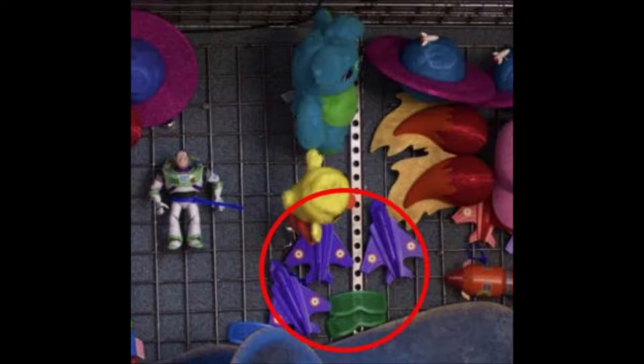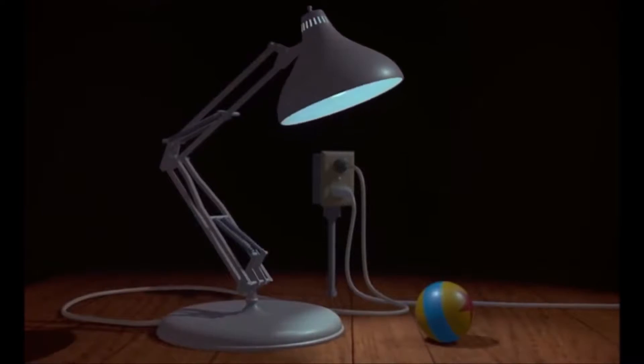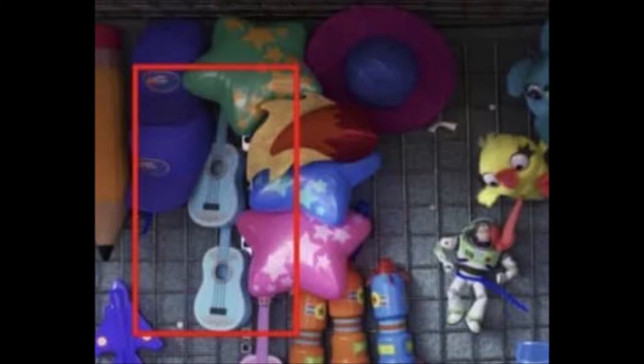Number five: also in that prize section, we see guitars that are obviously from the movie Coco, based on their Coco design.